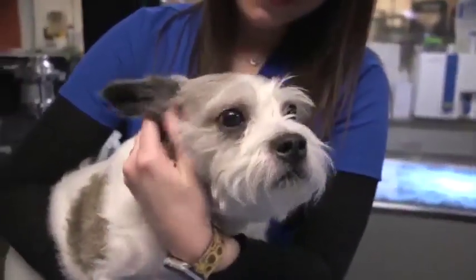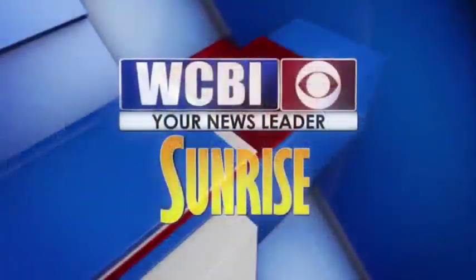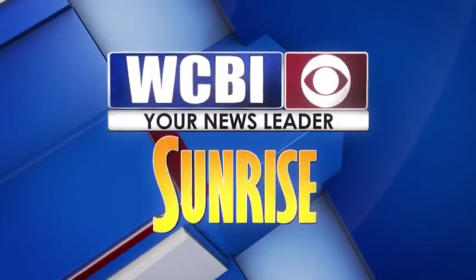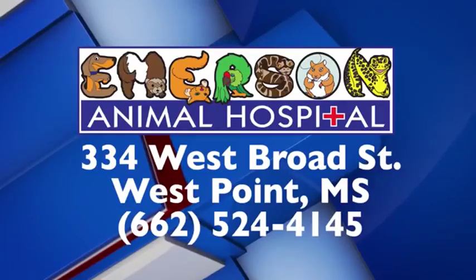If you have a dog and you notice some bad breath, or maybe they're not eating like they normally do, give us a call and make that appointment. I promise your pets will thank you, and I hope you have a great week. WCBI Animal Health with Dr. Emerson was brought to you by Emerson Animal Hospital in West Point.